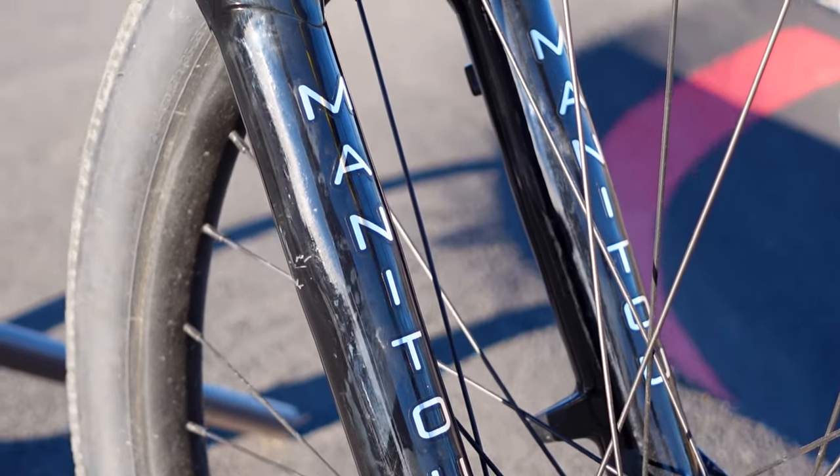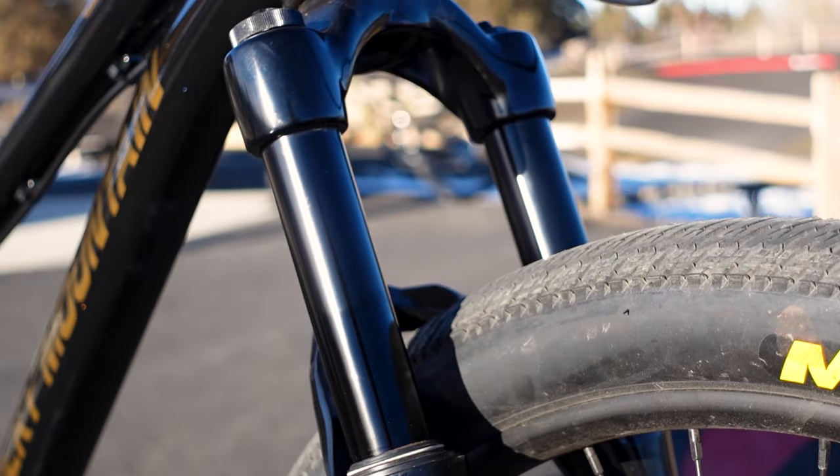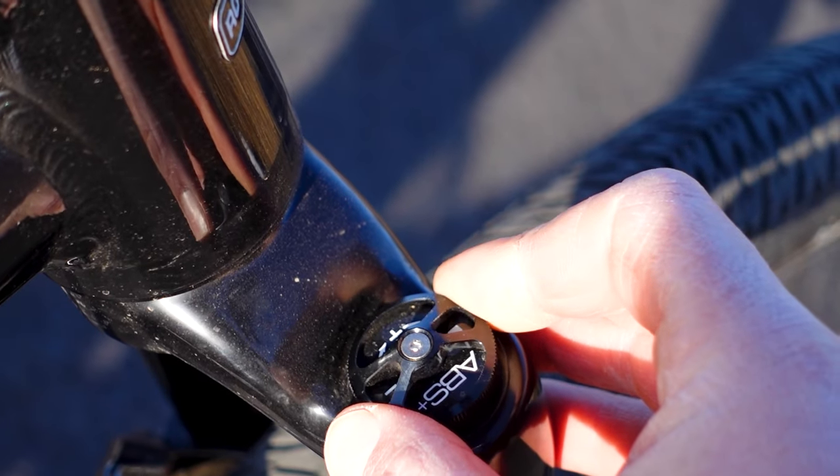The Rocky Mountain Flow lists for $1,259, which is on the low end compared to most dirt jumpers, but you still get some pretty decent components. At the front of the bike is a 100mm Manitou Circus Expert fork, which features an air spring with rebound and compression adjustment. The 7 clicks of compression provided a wide range of adjustment — I left it open at the dirt jumps, a couple clicks in at the pump track, and fully locked out while at the skate park.